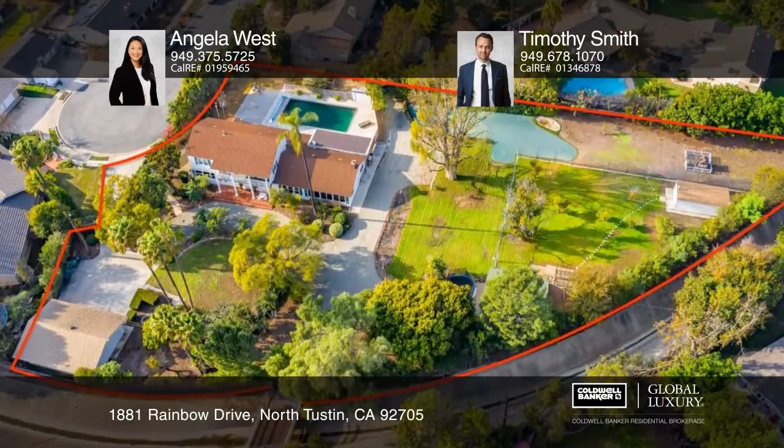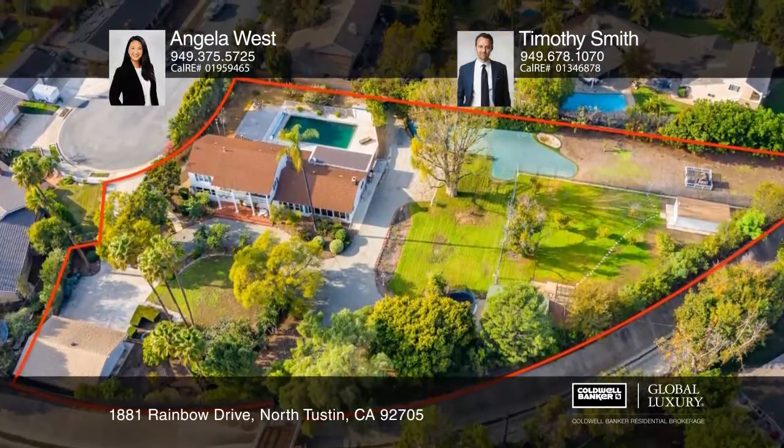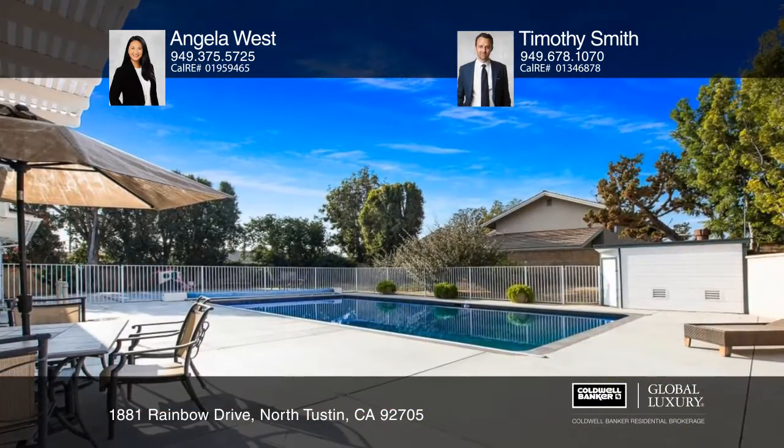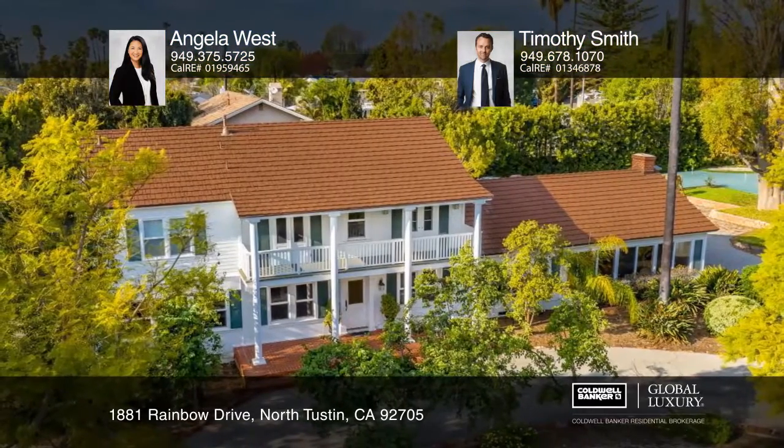The grounds offer optimal space for recreational vehicles. There's also a black bottom pool, a putting green, a storage shed, and two detached garages that hold five vehicles plus a motor court.